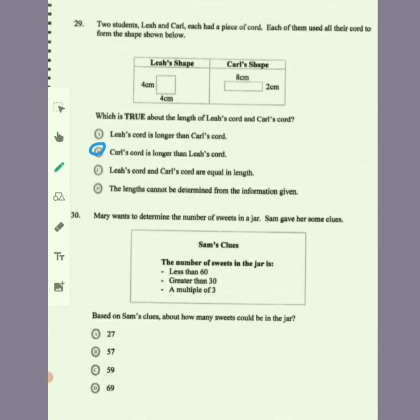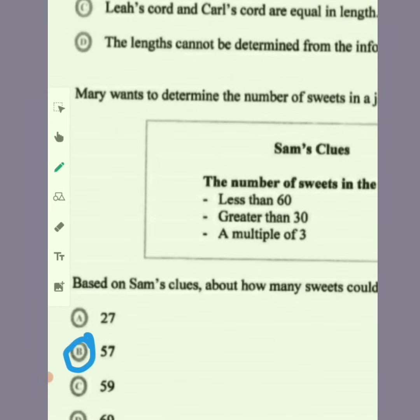Question 30: Mary wants to determine the number of sweets in a jar. The clues are: the number is less than 60, greater than 30, and it is a multiple of three. Options less than 60 are 59, 57, and 27. 27 is not greater than 30, so that's eliminated. Of 57 and 59 remaining, the only one that is a multiple of three is 57. So 57 is the answer.